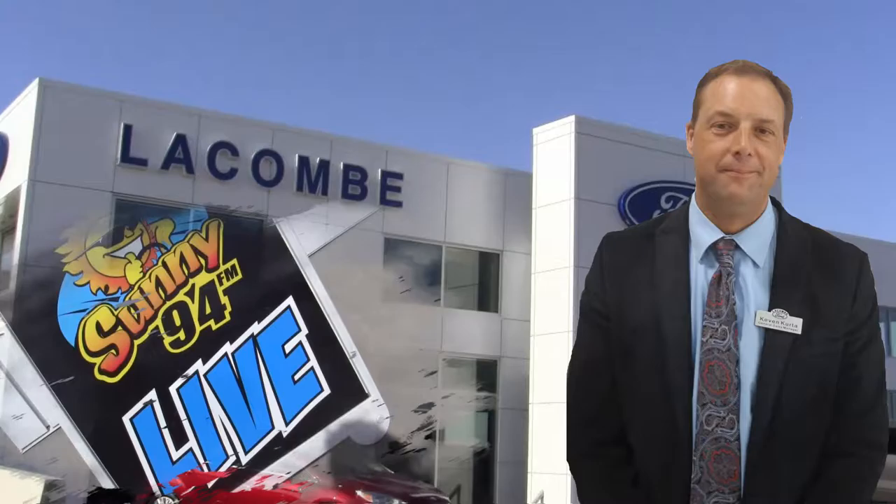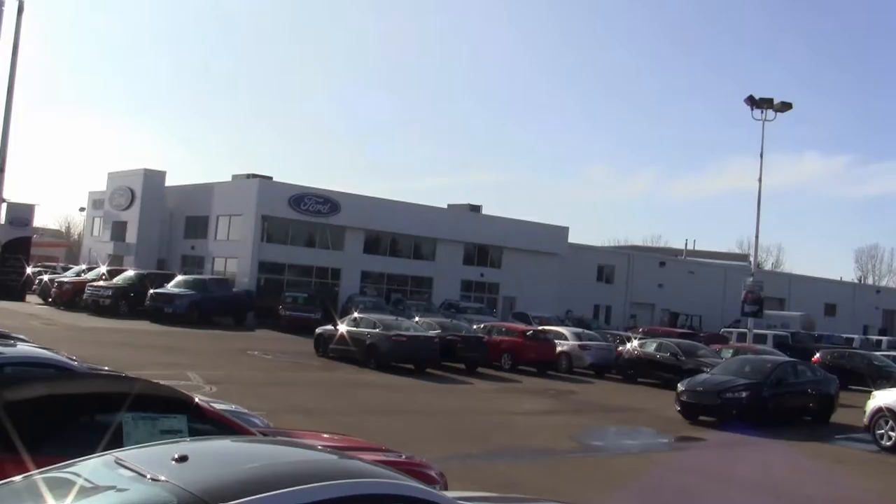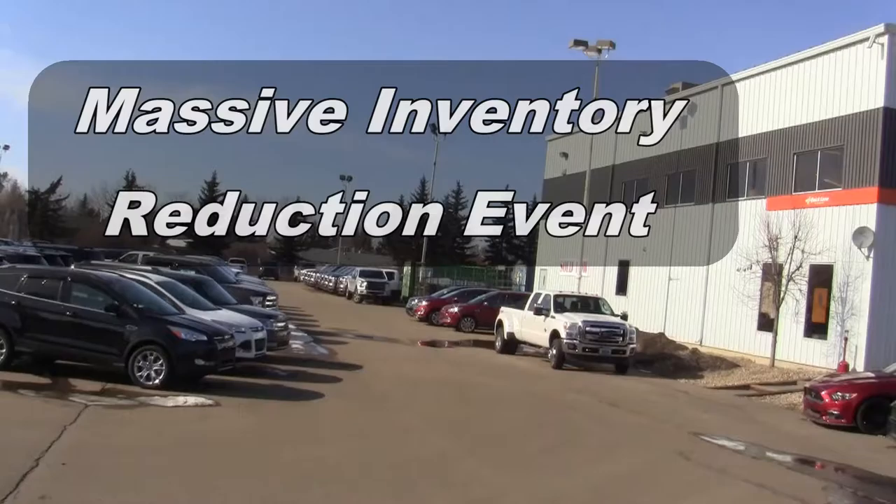Hello everybody, it's Darcy Stingle at Sunny 94, and joining me once again is Kevin Curta, General Sales Manager at Lacombe Ford. The last time I drove by on Highway 2A in Lacombe, I noticed the lot looked very full — you've got lots of vehicles there.